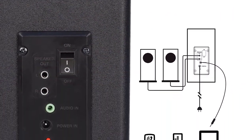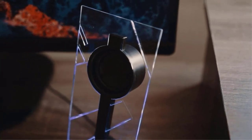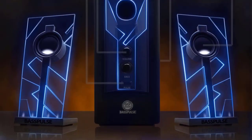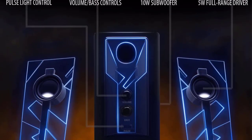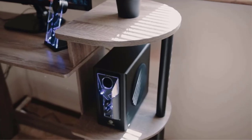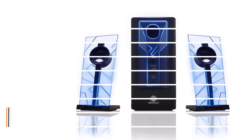Keeping the design factor aside, the sound from the speakers is actually very impressive, thanks to the booming subwoofer that enhances the overall 2.1 surround experience and enriches it with bass. This setup includes two satellite speakers with 5W output each, and a powerful 10W subwoofer, which can produce a peak 40W output from the entire setup. Hence, there's no compromise on the sound quality.